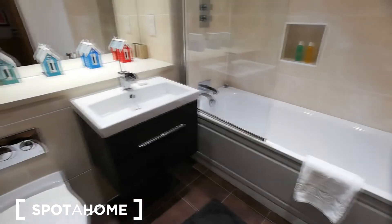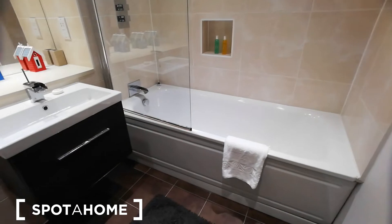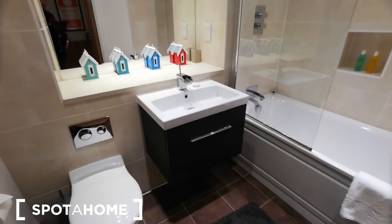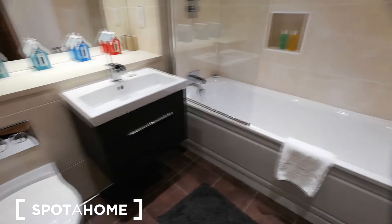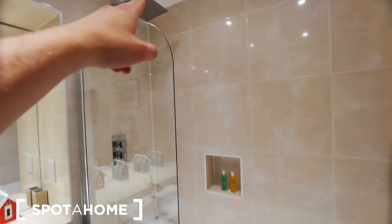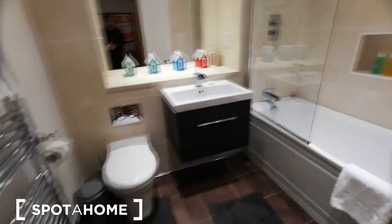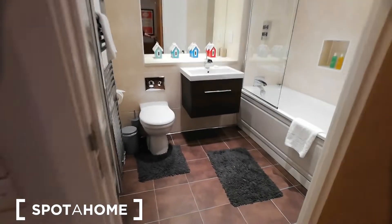Here we are in the main bathroom. One of the bedrooms comes with an ensuite bathroom, so this is the bathroom for common use. It comes with a bathtub which you can use as a shower of course. As you can see it's very nice, tidy, bright, and welcoming.